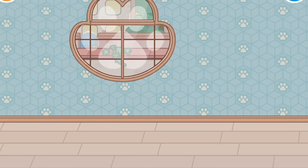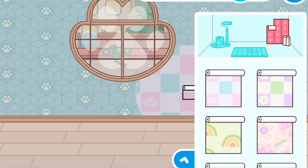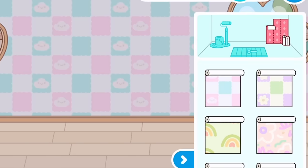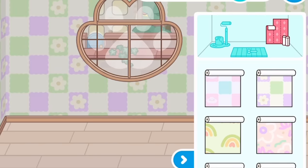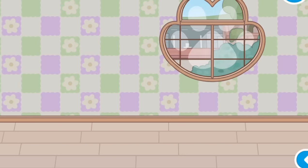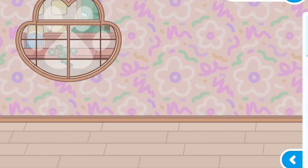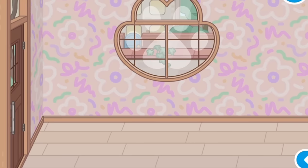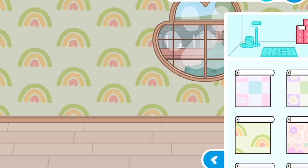Hi everyone, welcome back to my channel, it's Alice! So the Besties Finish the Park just came out, so this is all the new wallpaper. This one really reminds me of candy flowers, it's so cute. And this one is quite nice as well, just some flowers. This one is so so cute, and the last one is just some rainbows.